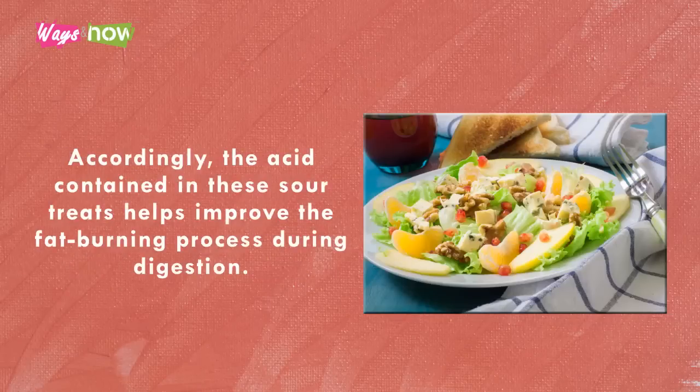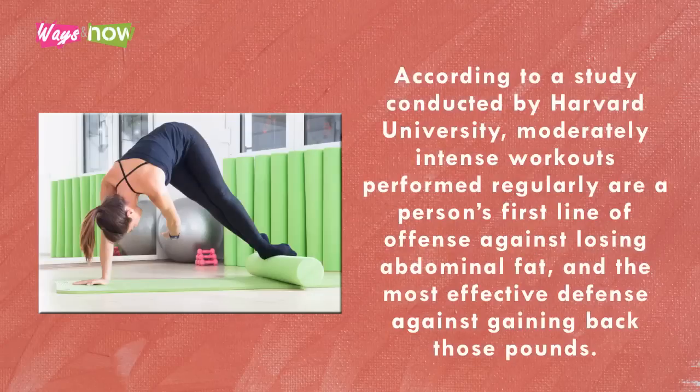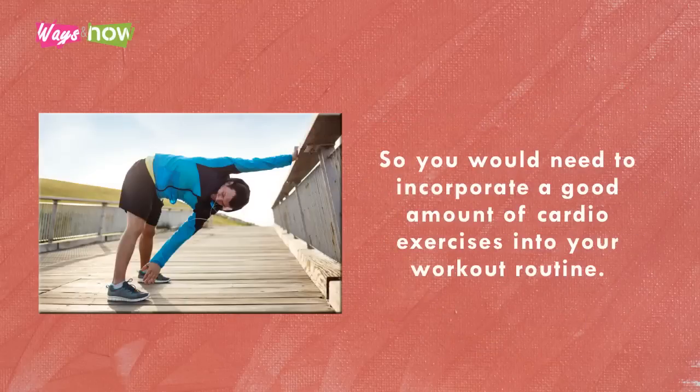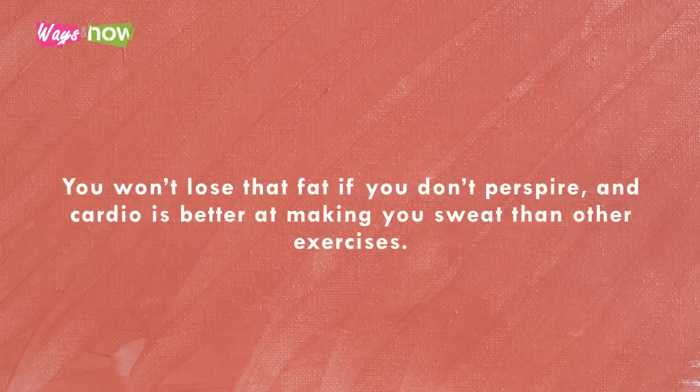The acid contained in these sour treats helps improve the fat-burning process during digestion. Tip two: work out moderately and regularly. According to a study conducted by Harvard University, moderately intense workouts performed regularly are a person's first line of offense against losing abdominal fat and the most effective defense against gaining back those pounds. You'll need to incorporate a good amount of cardio exercises into your routine — cardio is better at making you sweat than other exercises.